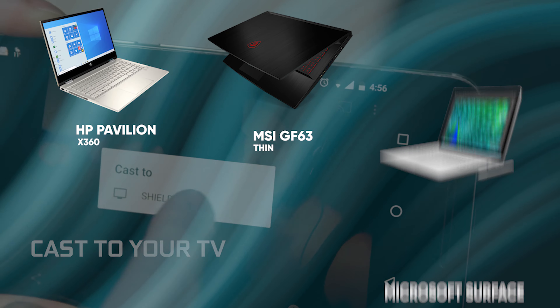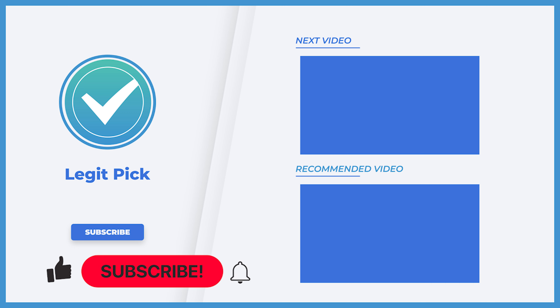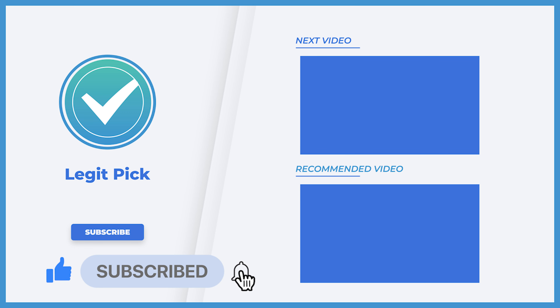Let us know in the comments below which laptop you're going to choose. Thanks for watching — if you enjoyed this video and it helped you in any way, please give it a like. You don't want to miss our next video, so subscribe to the channel today.